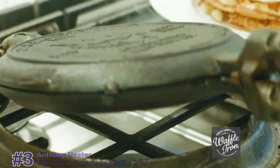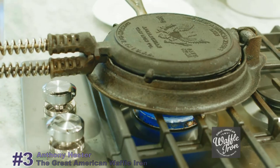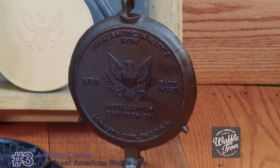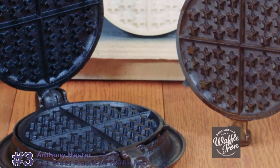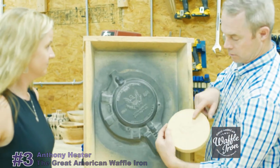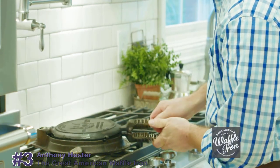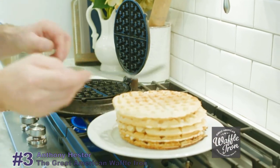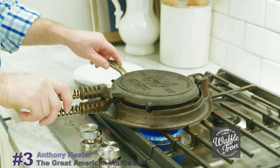Our waffle iron rotates with a ball-and-socket joint, which makes it easy to use, and is equipped with a stay-cool spring handle. The eagle featured on the plate symbolizes patriotism, thankfulness, and a united testimony of Americans' hard work. We've continued the patriotic theme in the interior with a field of stars. These prototyping patterns prove that the geometry works, resulting in a perfectly cooked waffle on gas, coil top, and even glass top ranges. I've never had a waffle stick, even with our complex star geometry.